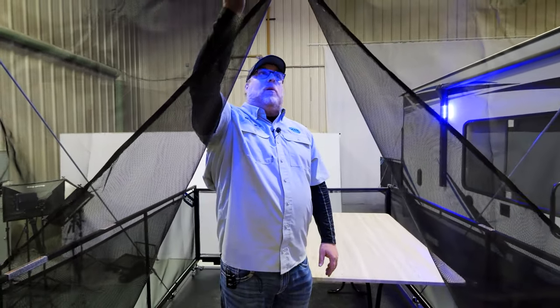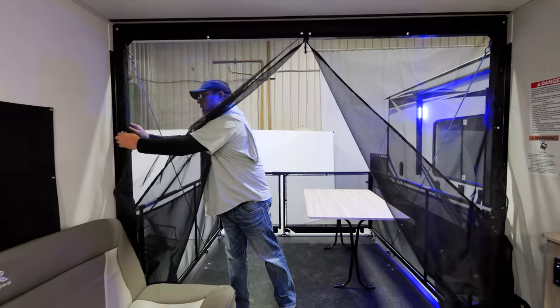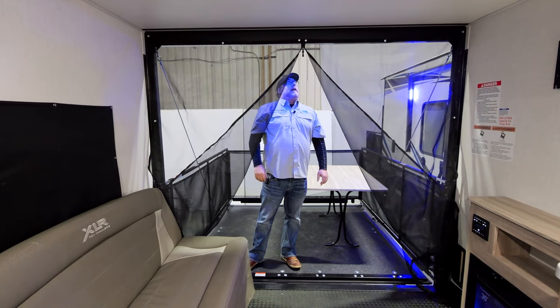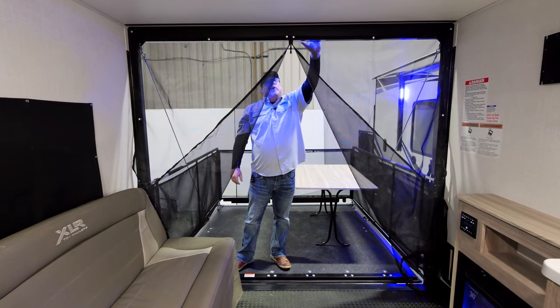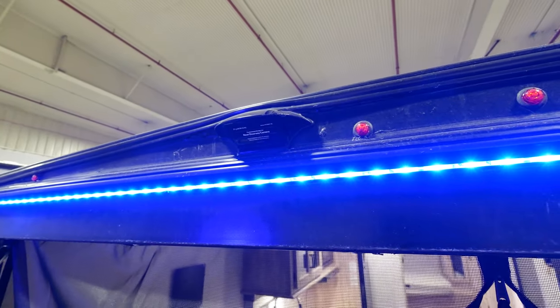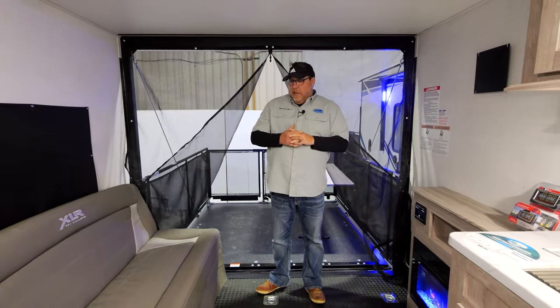Moving forward, we have the standard screen wall tent wall — an actual wall that magnets onto your hoop to keep bugs out. It's got a zipper in the middle for you to climb in and out. We put on a blue LED that covers the exterior, and we use blue because it doesn't attract as many bugs.